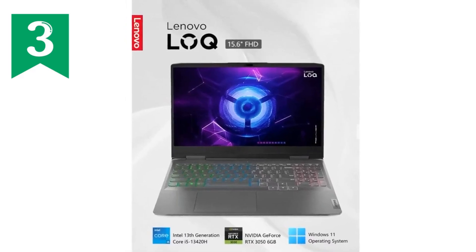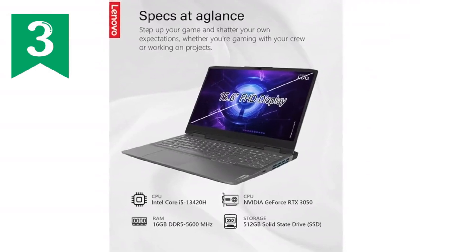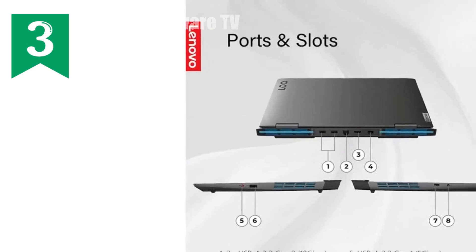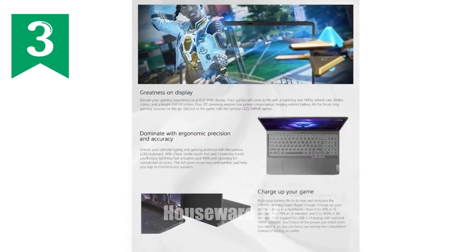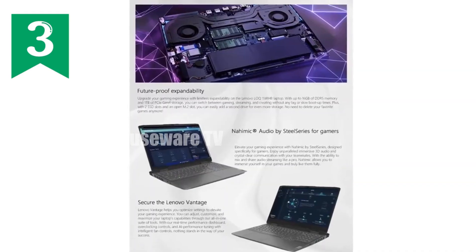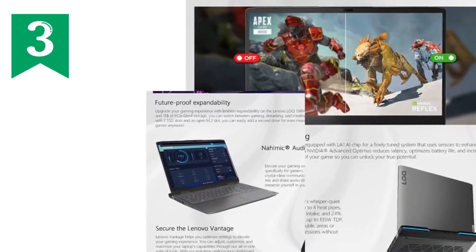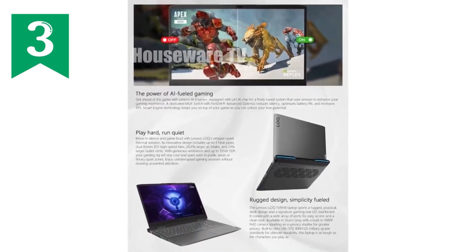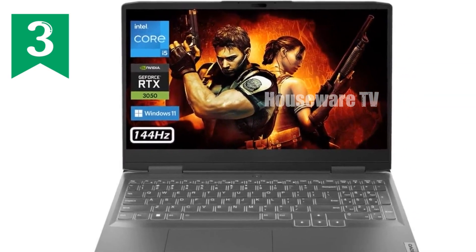We're diving into an in-depth review of the Lenovo LOQ 15.6 Gaming Laptop. This powerhouse is not just a tool; it's a gamer's dream machine, designed to deliver high-performance gaming and multitasking without breaking a sweat. The Lenovo LOQ boasts a stunning 15.6-inch Full HD display with a refresh rate of 144Hz, ensuring visuals are smooth and crystal clear with vibrant colors, thanks to IPS Anti-Glare technology. The 350 nits brightness and narrow bezel design immerse you into a vibrant world of visuals.